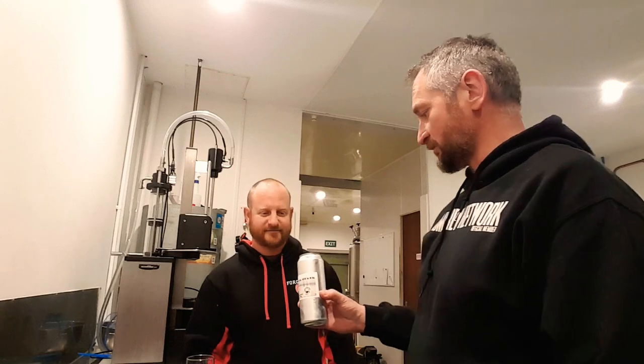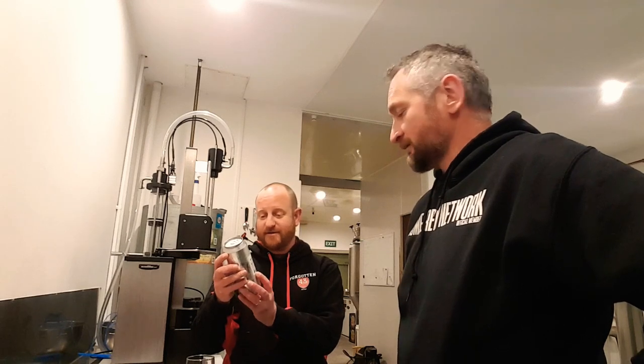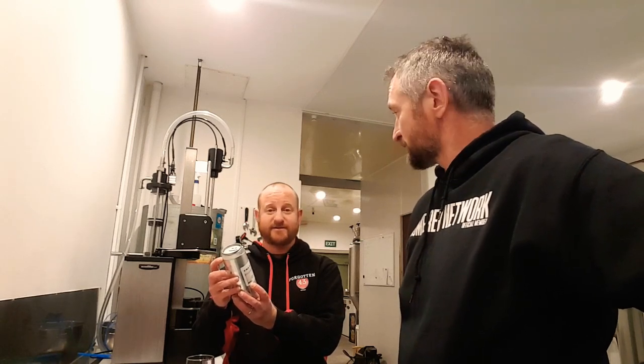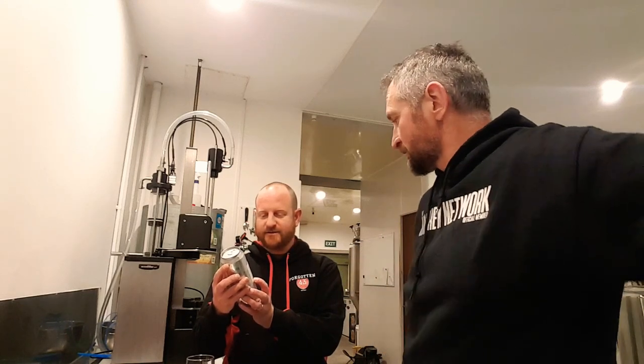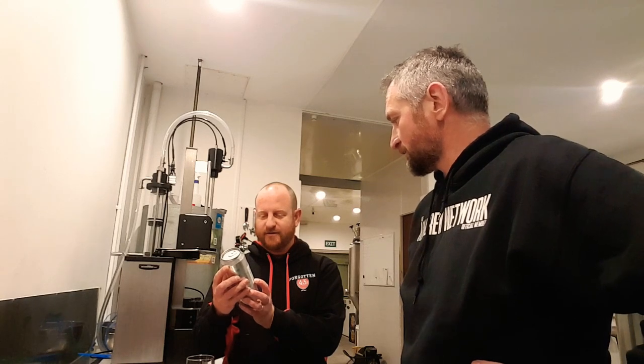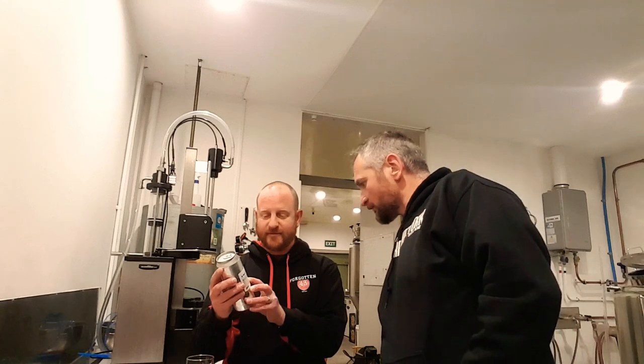So what have we got here? It's a double IPA — the Dank Stank. It's 7.2%. My face is going to be red — I've been driving the forklift around all day. It's got some Citra and HBC 1337. I wonder if that's experimental. I'll have to hold it further away to read it.